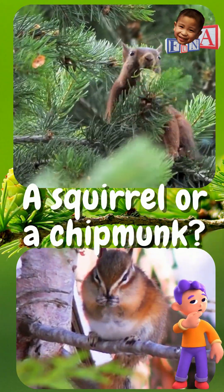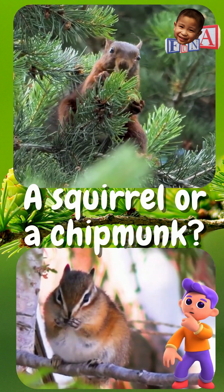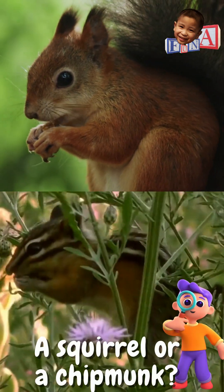Can you tell between a squirrel and a chipmunk? Which one is which? Take a look. To determine whether you're looking at a chipmunk or a squirrel, one difference would be their stripes or the lack of it.